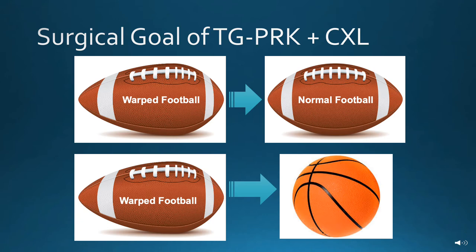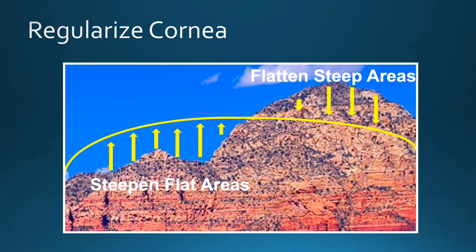The goal with topography-guided PRK combined with cross-linking is to take a warped football-shaped cornea and turn it into a normal football shape. And ideally, we have the potential of taking a warped football-shaped cornea and making it very spherical, like a basketball. In order to regularize the surface of the cornea, we flatten steep areas and we steepen flat areas to smooth the surface.